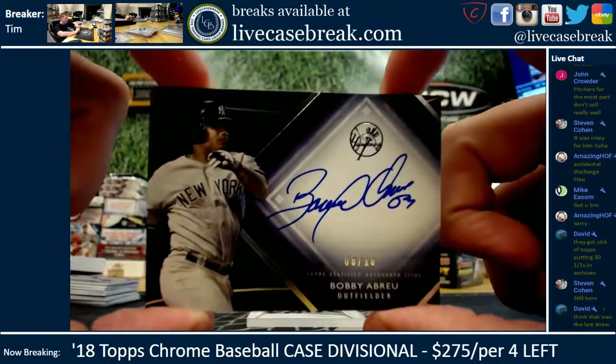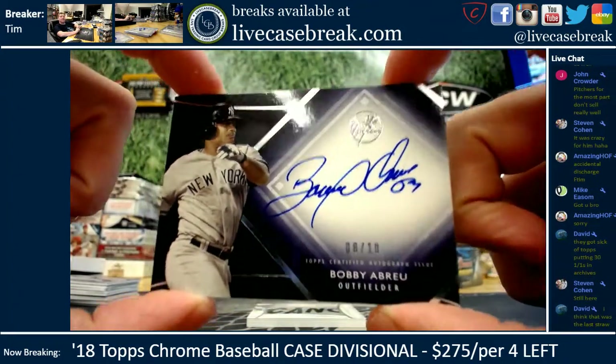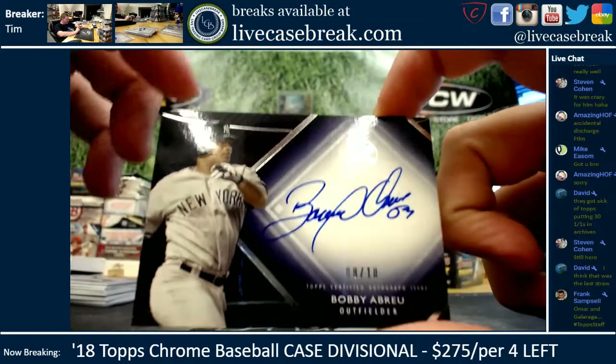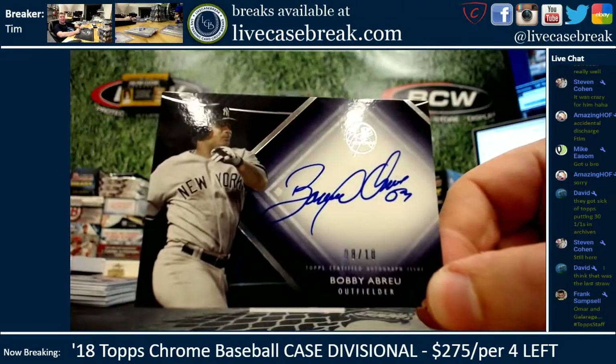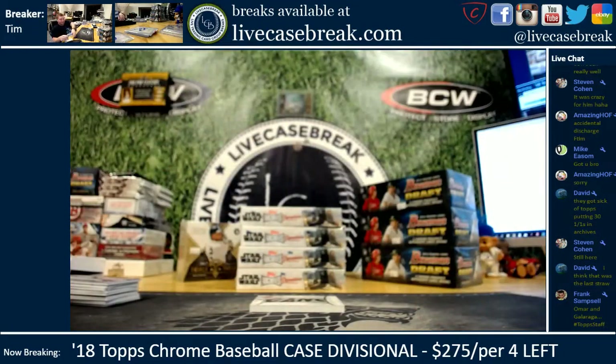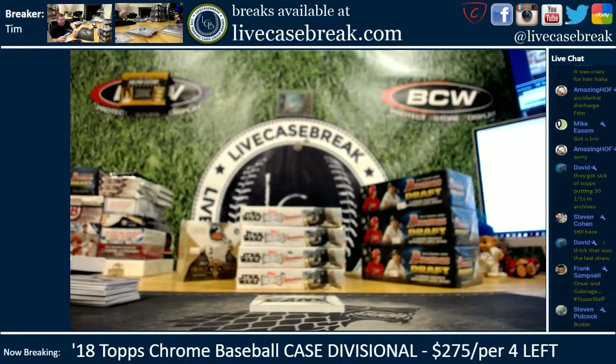Bobby Abreu, 8 out of 10, is your last autograph. Oh, you can see the name on the giant patch — damn it, ruined it. Eight out of 10 Bobby in a Yankee uniform. And you guys can already see the last card.